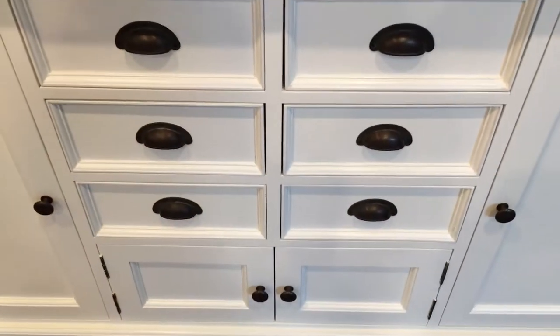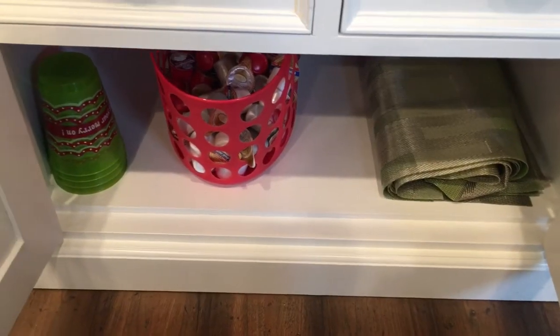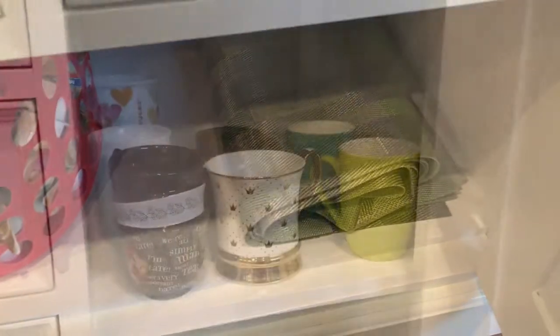Yes, that's right — five drawers dedicated to tea! And one drawer is just extra storage. I've got some little Christmas cups I like to give as gifts with candy and things in them, and some extra creamers.